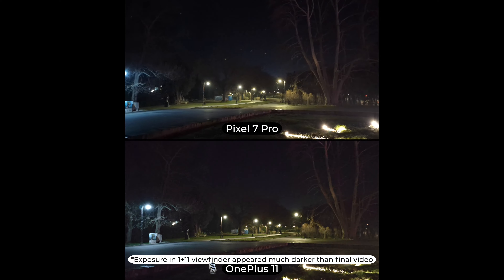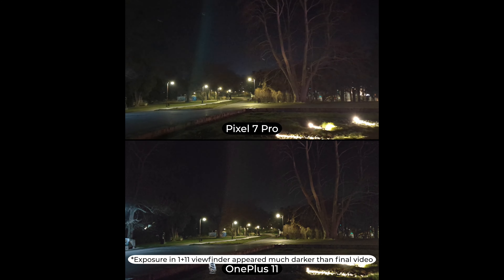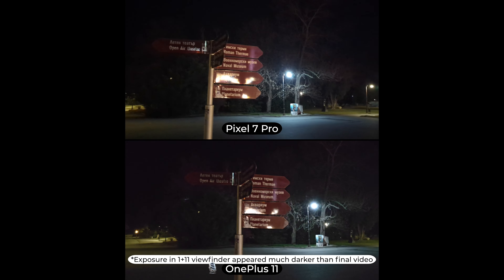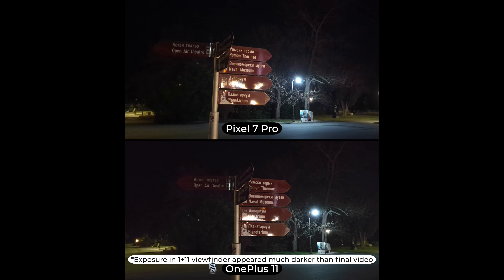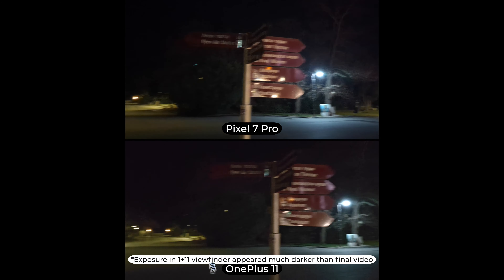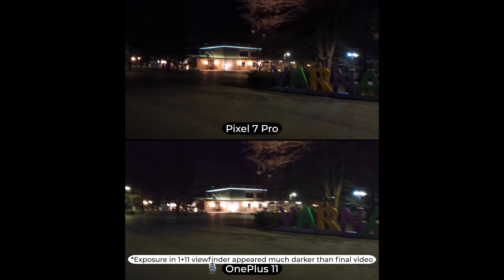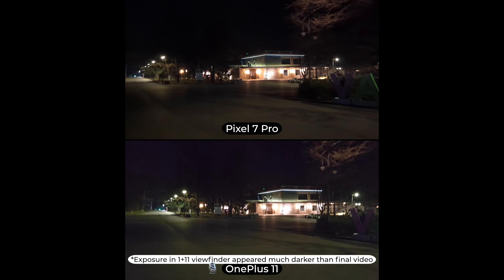Let's also walk towards this view right here. We have this sign again — very, very dark on the OnePlus. The reality does not look so dark. So once again, let's also test out the video stabilization, just walking at night.